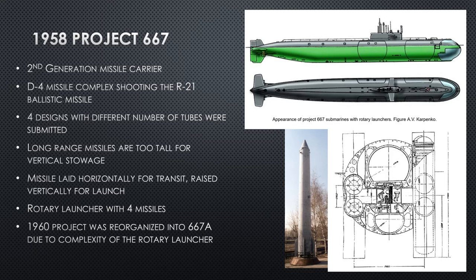Project Yankee is 667-Alpha. This is a second-generation missile carrier, which means it's the second version the Soviet Union came up with. They're using the D-4 missile complex — basically a tube that holds the missile and keeps it dry — and they're using the R-21 ballistic missile, also called the CERB.